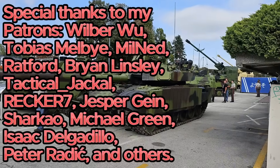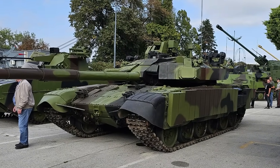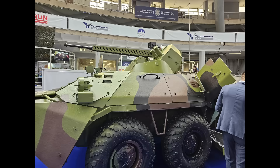Recently, Serbia unveiled their latest tank modernization project named M84AS-3, a further improvement of the M84 modernization we have been seeing for quite some time now. Not only that, they also showcased their modernization of the BTR-80A APCs they recently acquired, which we'll also talk about in this video.